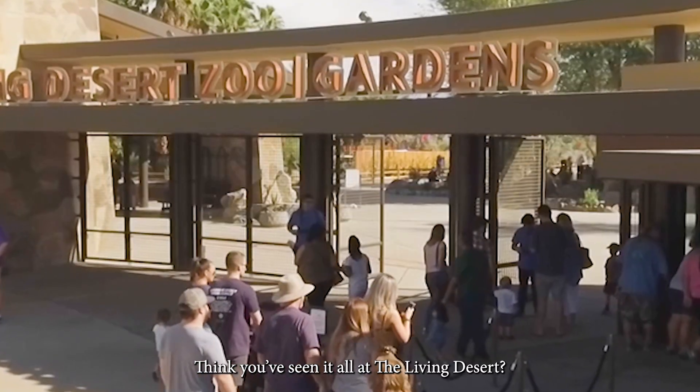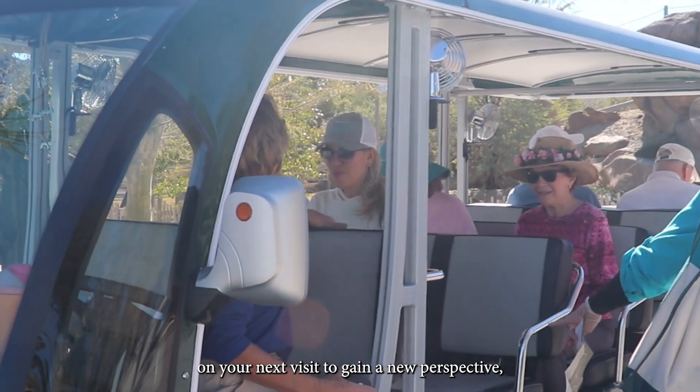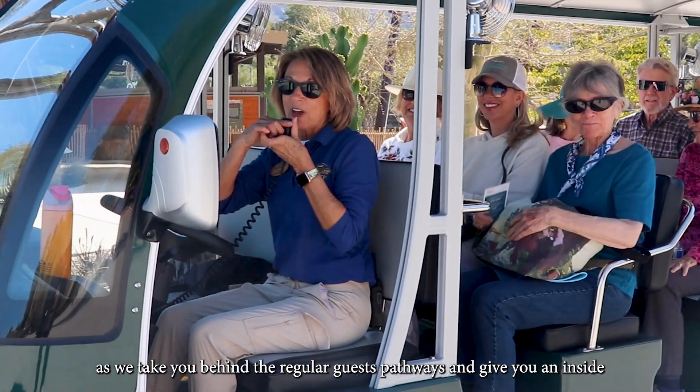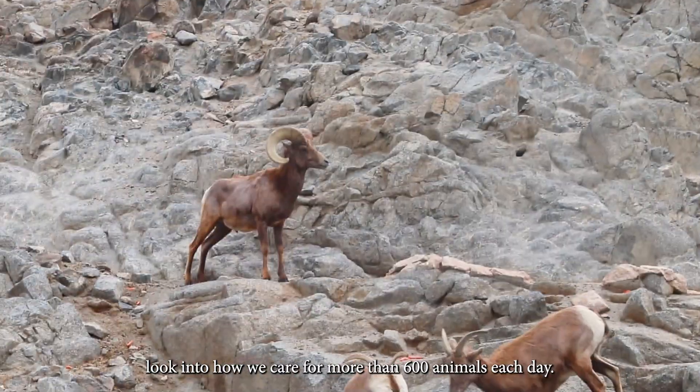Think you have seen it all at the Living Desert? Hop on the This is How We Zoo It tour on your next visit to gain a new perspective as we take you behind the regular guest pathways and give you an inside look into how we care for more than 600 animals each day.